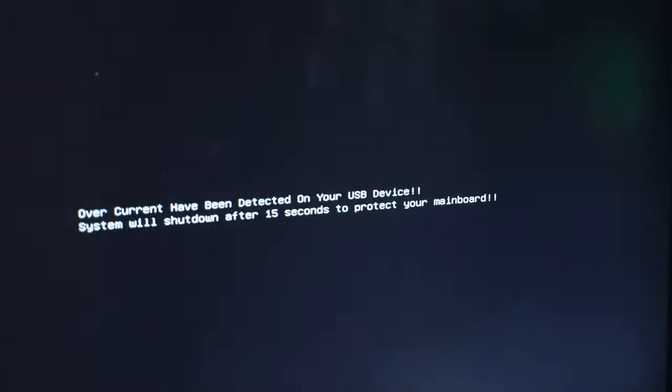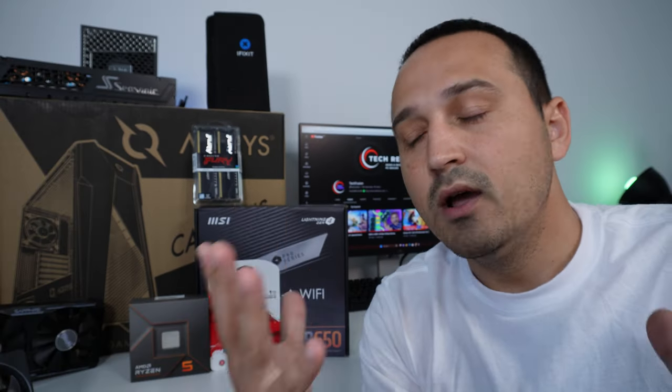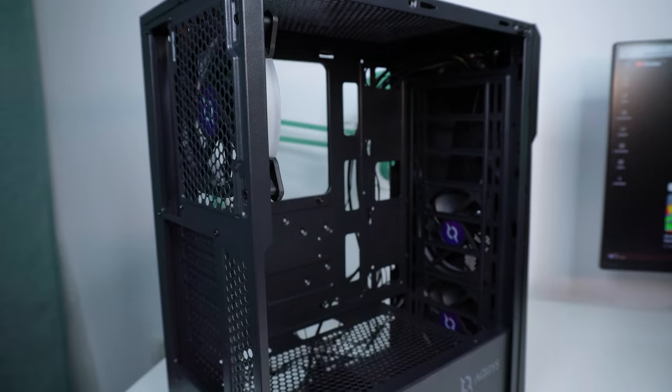Let's go over the important things to consider when building a PC right now, because this is definitely an endeavor you're not going to revisit for the next few years. In average, I don't think people are going to change out that PC for the next three years, so it's important to have access to the latest technology right now.